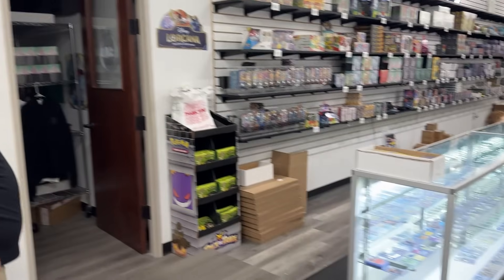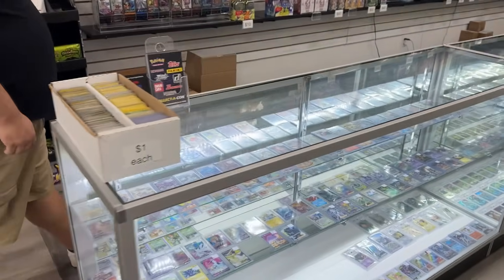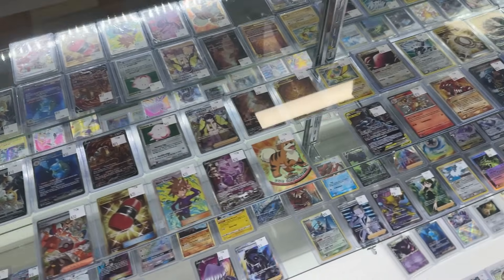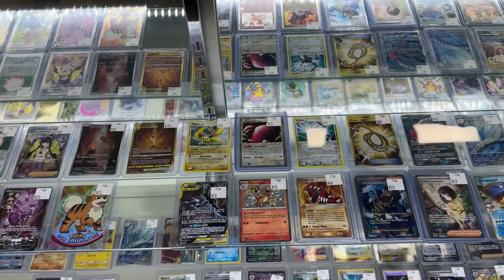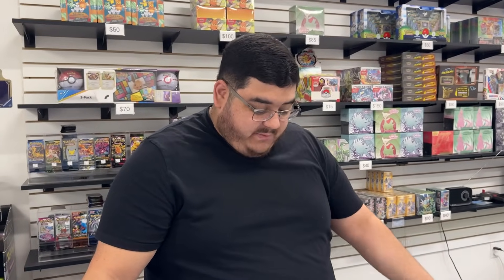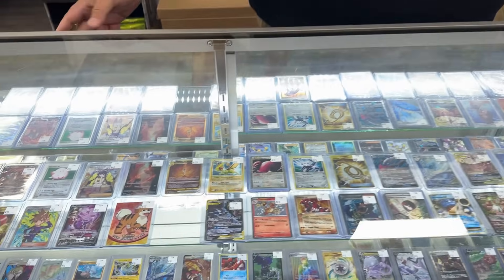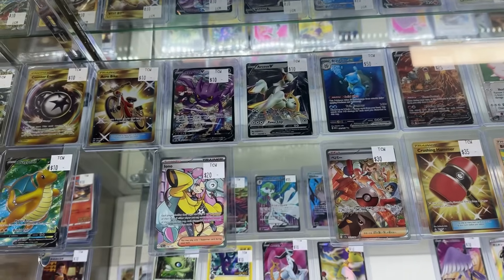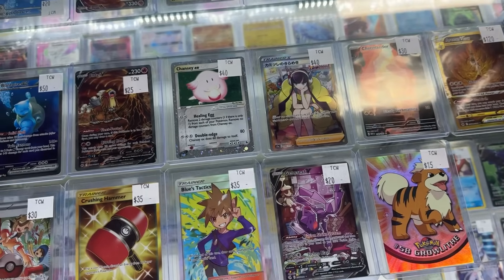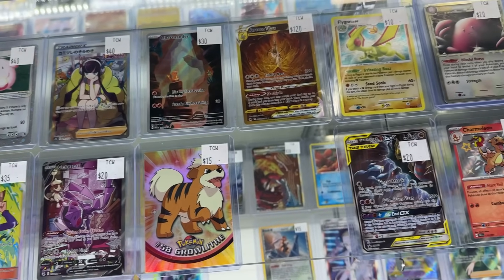For sure. Should we start over here at the glass cases? All right, what do we got? This is a bit intimidating — there's so many different types of awesome cards in here. Yeah, this is where we keep a lot of our singles. Pretty much people that want to play, collect, do sets — all the singles are going to be here. Anything valued at $10 or over. Anything under we have on the website.